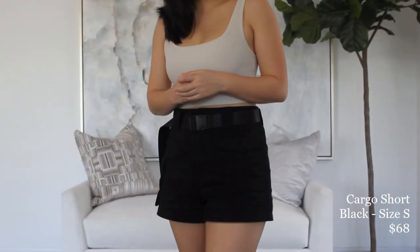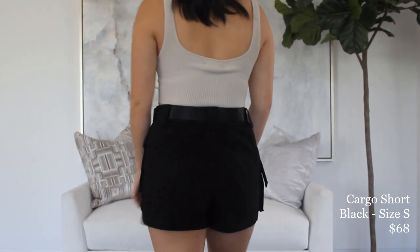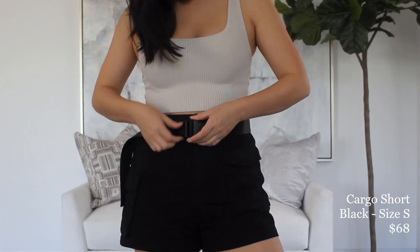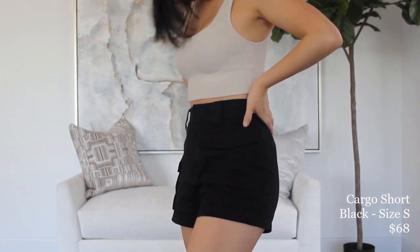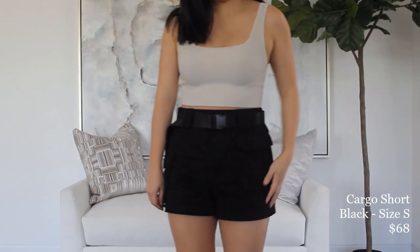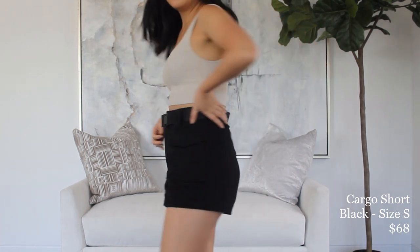The item I got instead is the cargo short. I love how unique these are — we see a lot of cargo pants but not many cute cargo shorts. These have a buckle belt which makes them pretty trendy and different, but you can also wear them without the belt for a more classic look. There's elastic in the back which makes them really comfortable with some wiggle room. I got a size small and they fit perfectly — even if my weight fluctuates they'd still fit. They look super cute paired with any of the tank tops we talked about earlier.